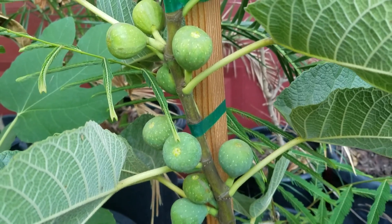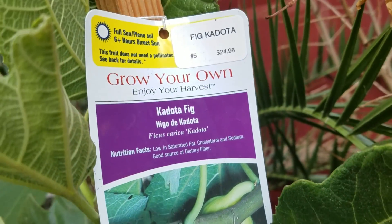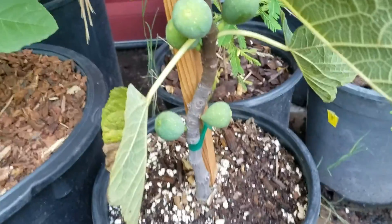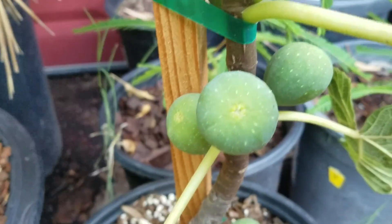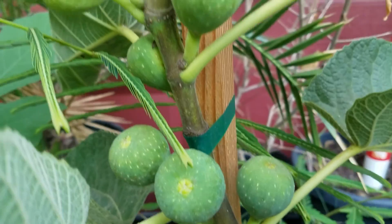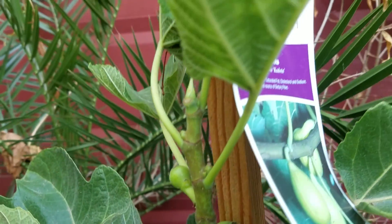A quick little observation on this Codota fig. I've only got a couple minutes, so this will be quick. I got this one yesterday at Lowe's, and the reason I picked this one out was because it had so many figs on it already being such a small tree. When you pick them like that, you know they're going to be highly productive.